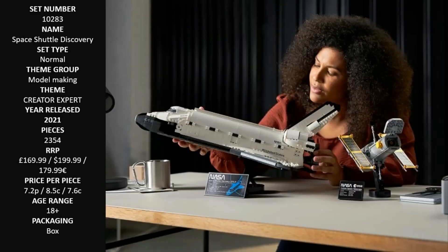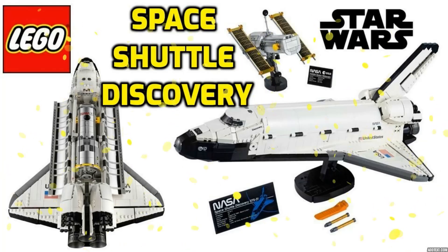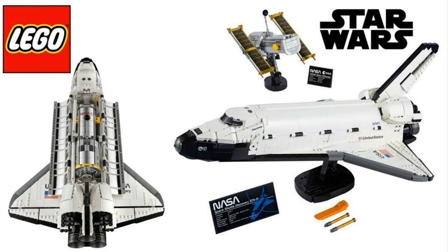Take a journey of exploration with this LEGO NASA Space Shuttle Discovery 10283 model building kit for adults. Enjoy hours of immersive building as you create both the Space Shuttle Discovery and the Hubble Space Telescope from NASA's 1990 STS-31 mission.